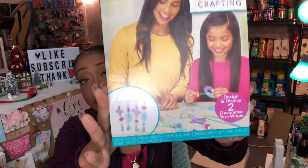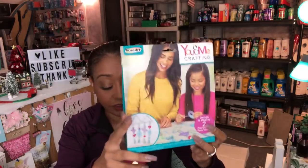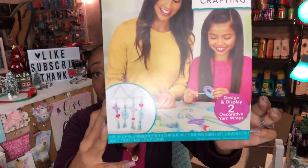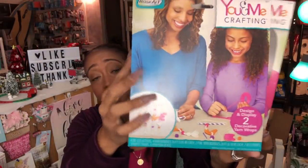I found these Rose Art 'You and Me Crafting' kits and I was so excited. I looked these up online and they retail anywhere between $4.99 and $9.99. You get two DIY gifts in the set for just a dollar — great stocking stuffers. I'm probably going to save these for the grand girls since they're coming down for Christmas. I got one and another one that says 'Love' — they look like little dream catchers and you get everything you need.